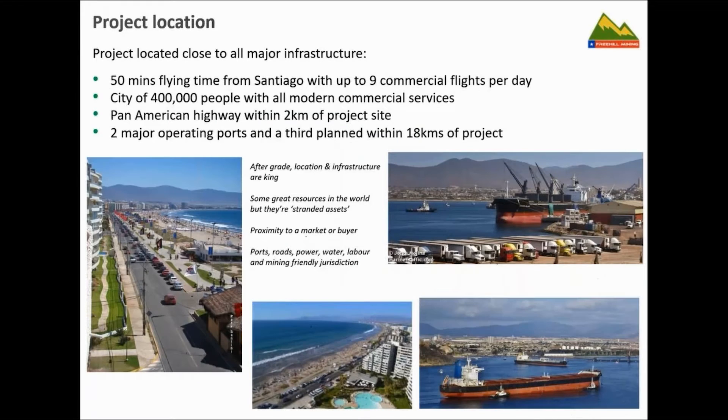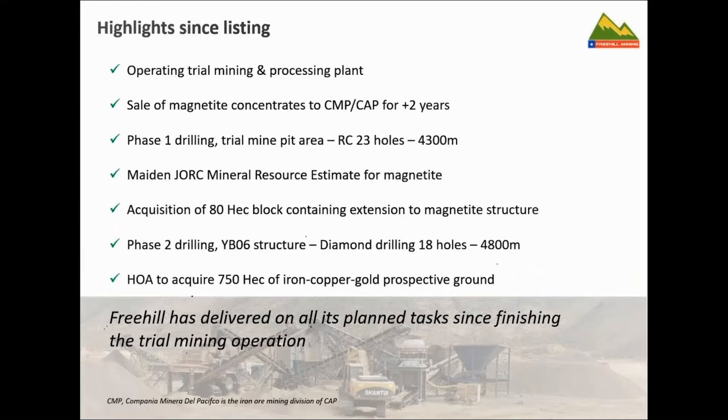This slide shows our project location, which is fairly unique. A number of projects around the world have what look like quite good resources or grades but tend to be stranded assets — in the middle of nowhere, costing a lot of money to develop. We're fortunate to be 50 minutes by commercial jet from Santiago, with several flights a day, 400,000 people, well-serviced engineering services, two ports — one public port and one dedicated iron ore port run by CAP, Chile's largest iron ore producer. Our project is just 25 minutes drive by highway.